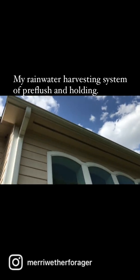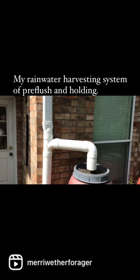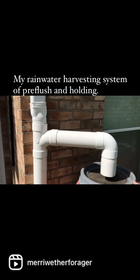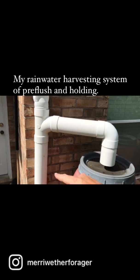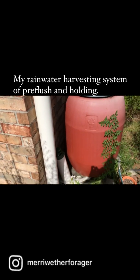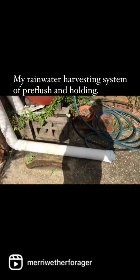I have rain gutters attached to a downspout. And then at the downspout, you notice I have a tube that comes over to the rain barrel, but it also goes straight down. What I have here is a tube that goes down and over.